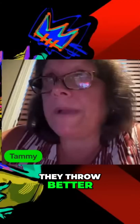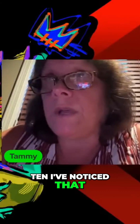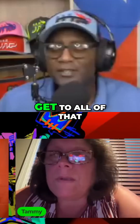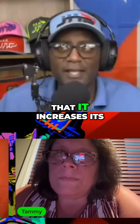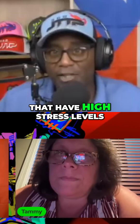They throw better. Nine times out of 10, I've noticed that birds that have a high stress tolerance are producers. Before you even get to all that, the first thing you need to do is make sure the rooster has a high stress tolerance, due to the fact that it increases its probability of producing birds that have high stress levels.